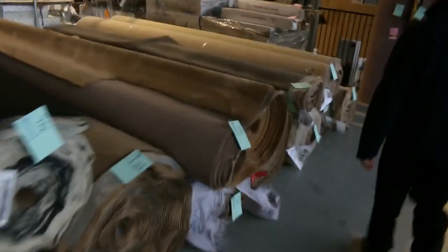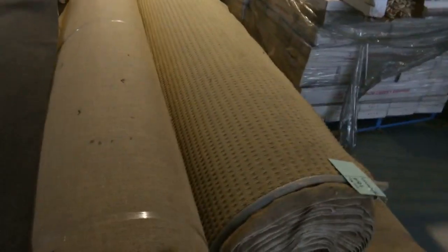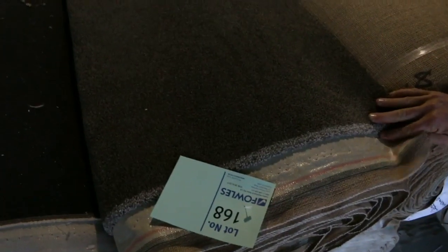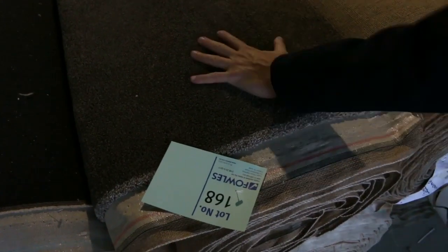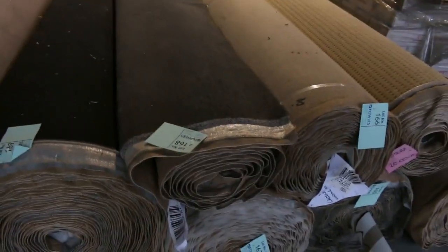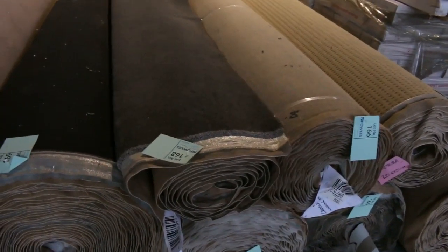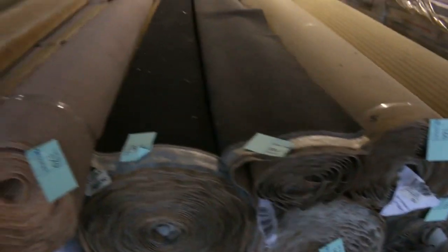Over this way we've got some nice loop piles — good metreage there. If you want around about 120 metres, I've got 120 metres of that and it'll probably sell for $25. Lot number 168 — also the same as 167 and 166 — three rolls of 48-ounce solution dyed nylon carpet, normally up around about $150 a metre. I reckon at auction, around about $50 a metre — so nearly $100 a metre off for something like that.